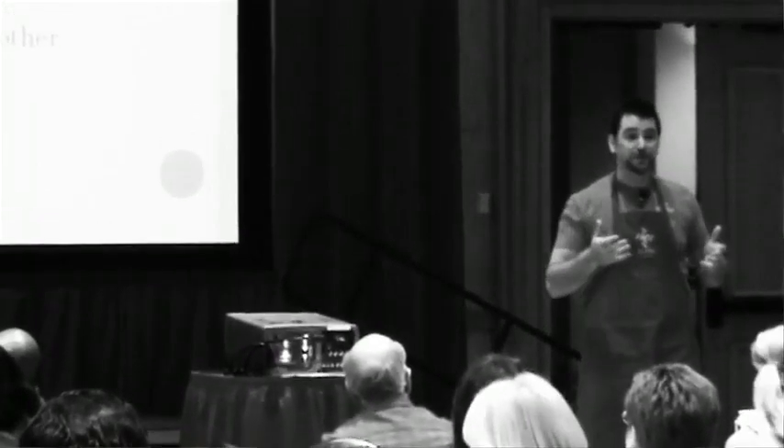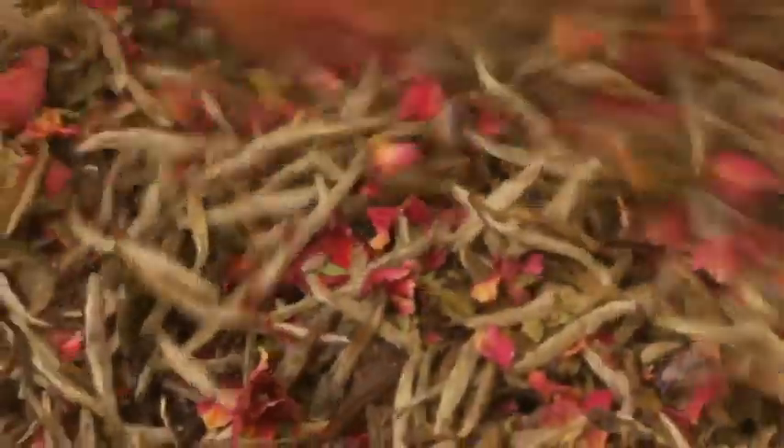I'm very fortunate to be teaching beginning and advanced blending classes at major World Tea Expos around the world — from World Tea Expo in Las Vegas to Saudi Arabia. Oftentimes we get approached by customers, whether it's a restaurant looking for a specific custom blend for their venue, or even a tea house or a major coffee chain that's looking for a blend specifically for them.